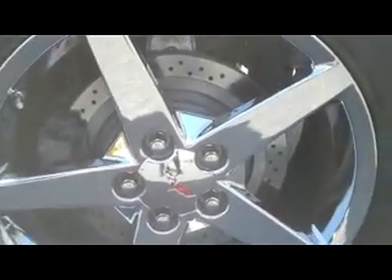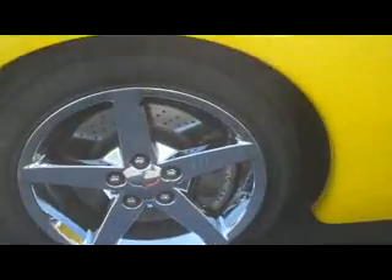It does have traction control. And out here, part of the Z51 performance package, it does have the cross-drilled rotors both front and rear — going to enhance that driving experience.